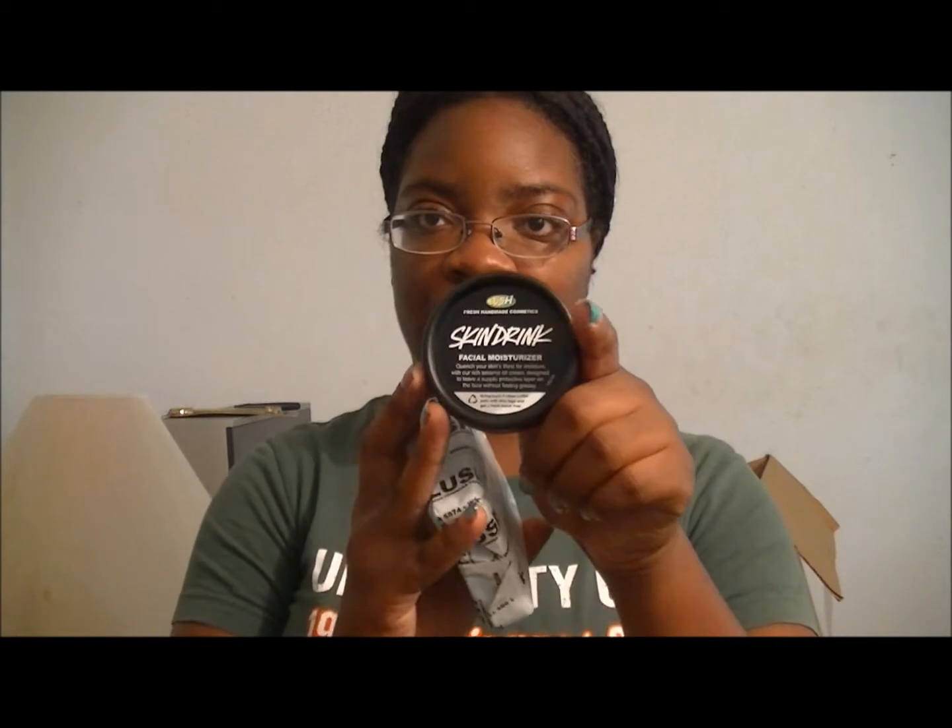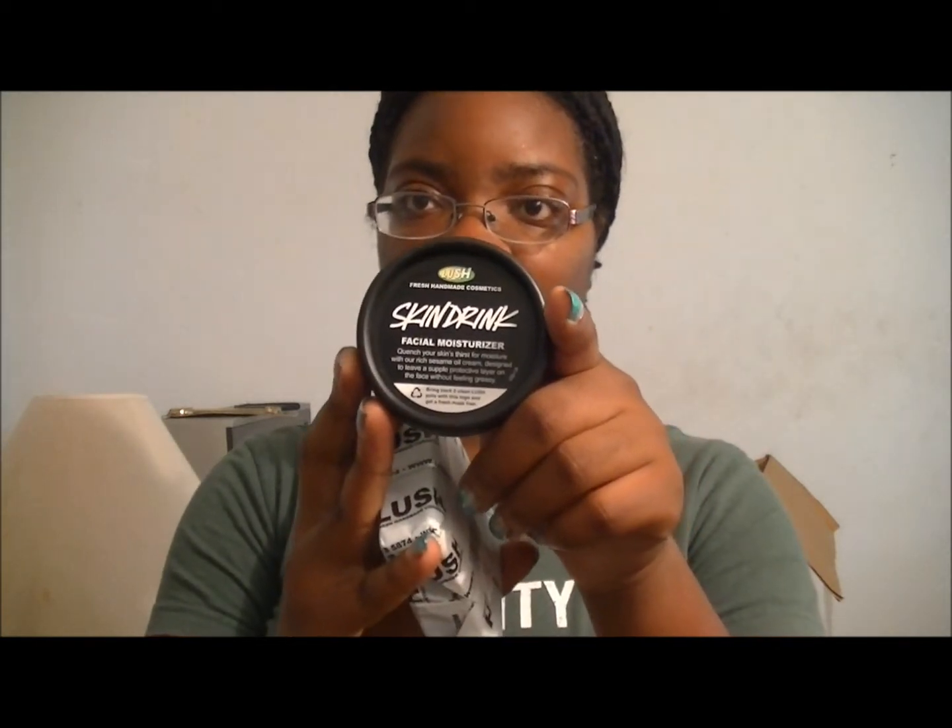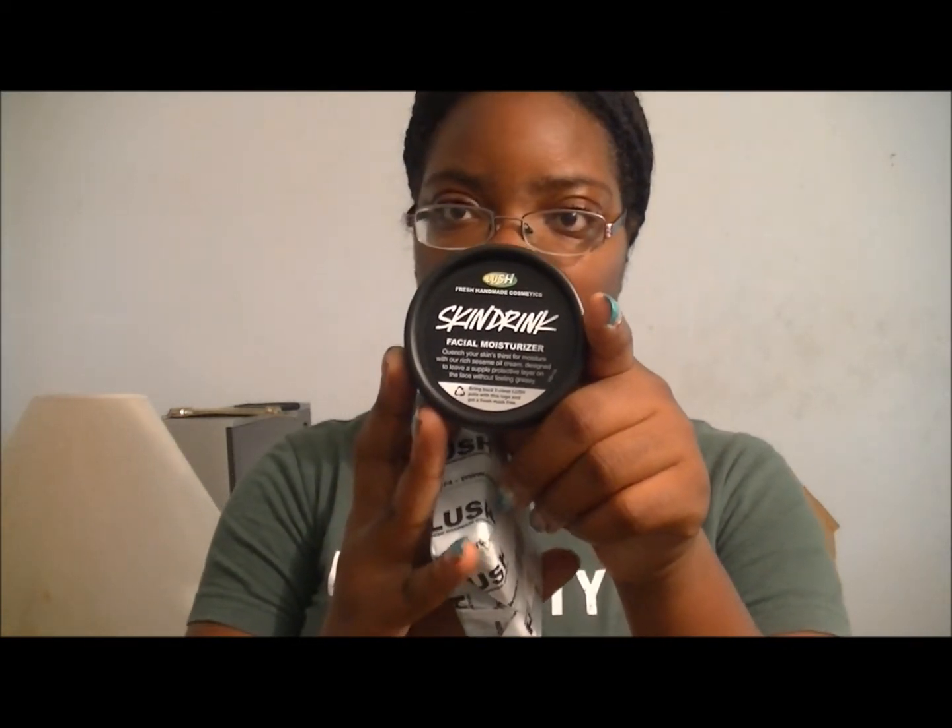Then I went to Lush and I got the Skin Drink Face Moisturizer, which I had in a trial form and I really liked it, so I decided to get the bigger version because it made my skin work really really good. The next thing I got was the Ice Blue Soap Bar and it's minty.